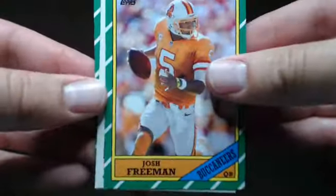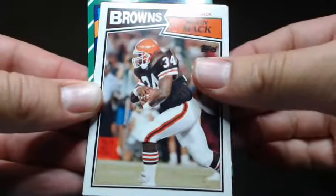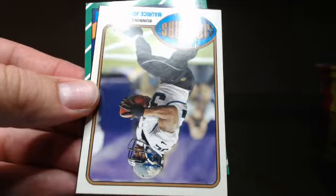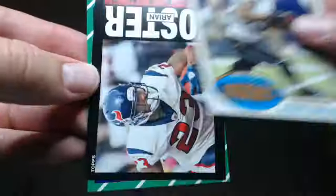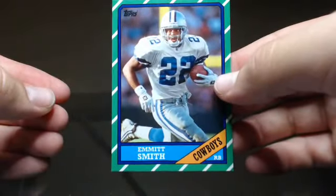Jeremy Macklin, Josh Freeman, Damarius Thomas, Jason Pierre-Paul, Kevin Mack — is an SP — Maurice Jones-Drew, Arian Foster, and my boy Emmett Smith. Nice, digging that — that goes to the personal collection.